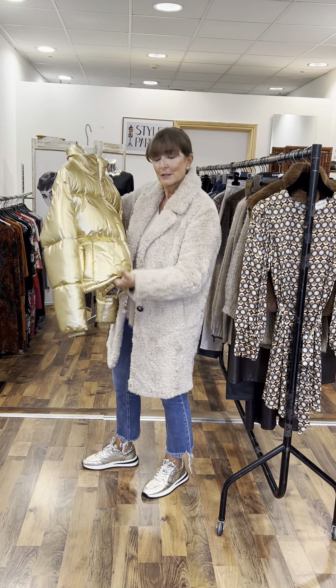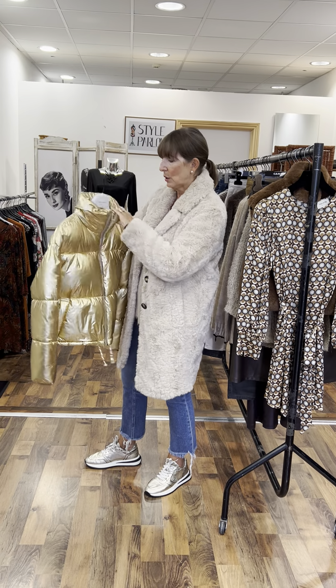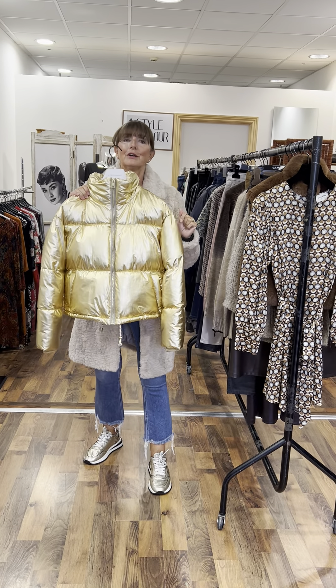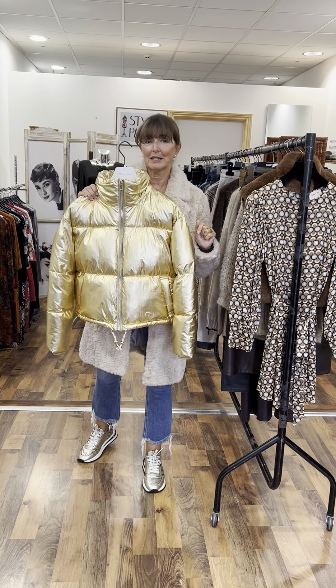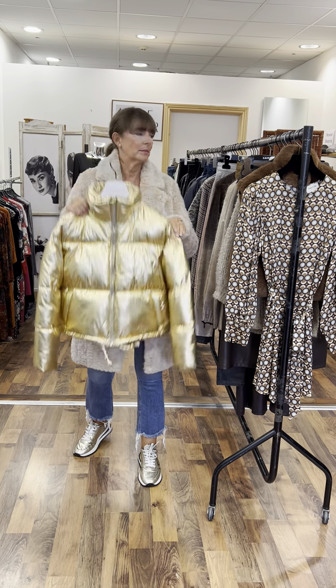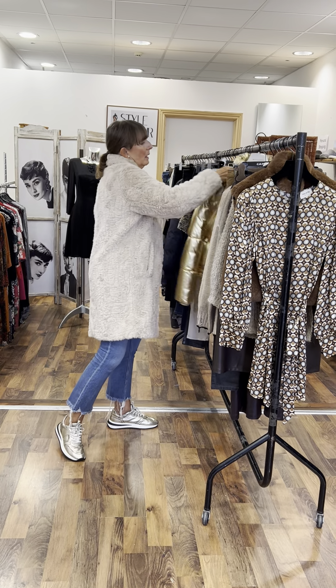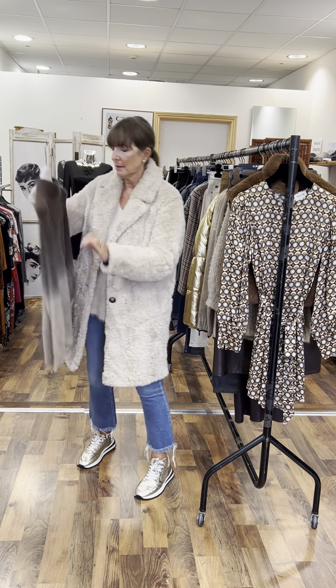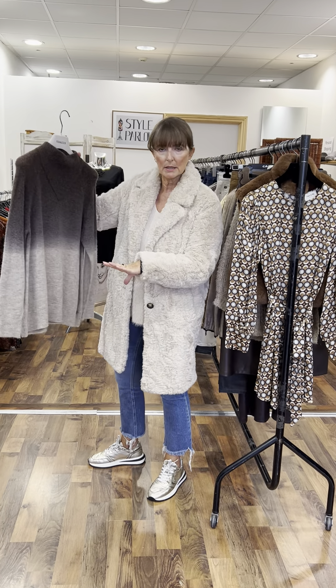The Costar jacket is quilted so it really is soft and cosy with warmth in there. This one here is the last, so it's reduced to €89.95. Even with all black at night time this really is a statement piece.